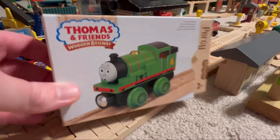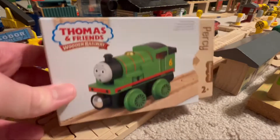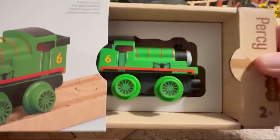From what I've seen, Percy is definitely the best one, aside from Gordon. Given practicality and all that, Percy's probably the best one. So I'm going to take a look at him in the box here.